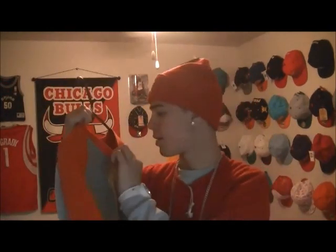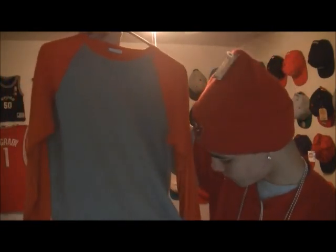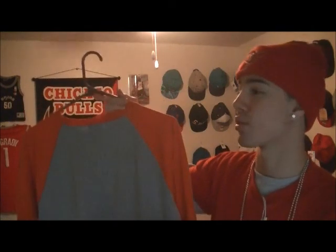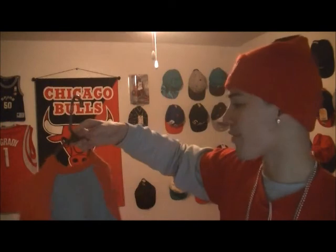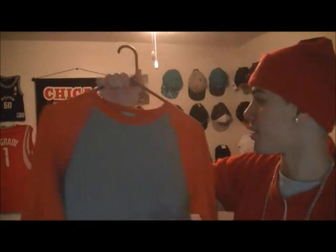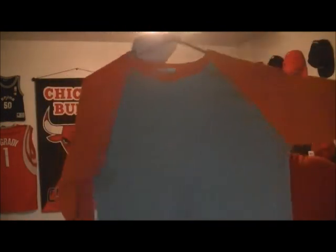Next we got this — it's an orange and gray baseball tee. I got this yesterday at a thrift store as well. It's pretty basic but it actually goes really well with my Jordans — there are some Jordan shoes in my closet that match it perfectly. I only got it for 99 cents yesterday. Baseball tee, plain.